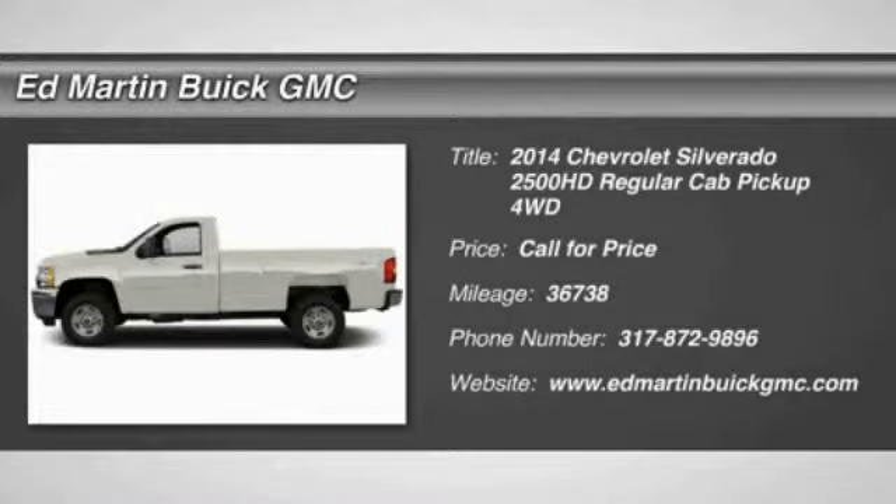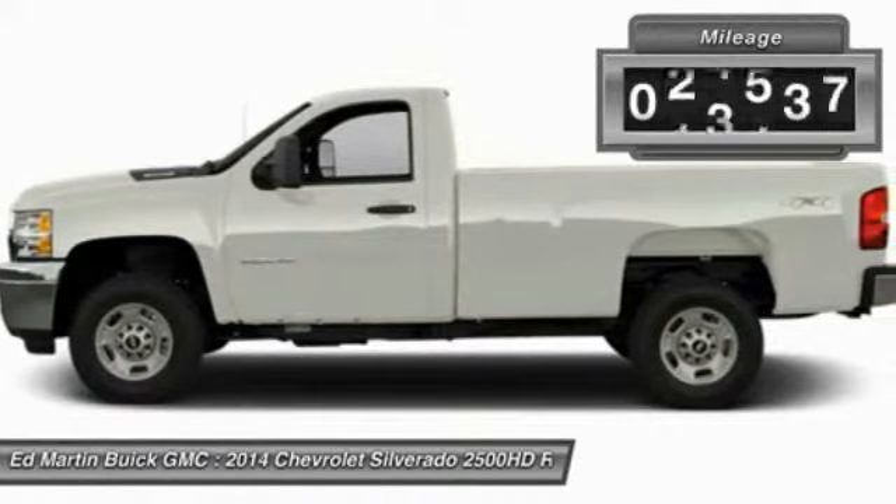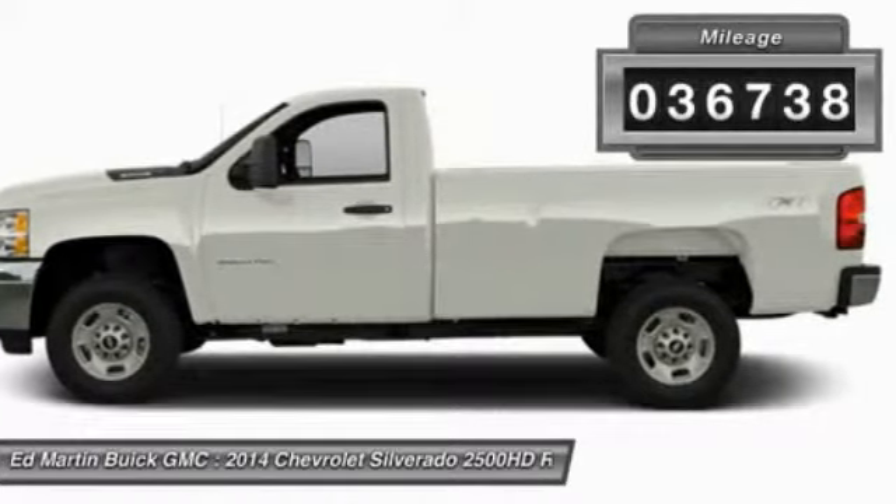The 2014 Silverado 2500 HD. This pickup truck pulls unlike any other. This vehicle has less than 40,000 miles.